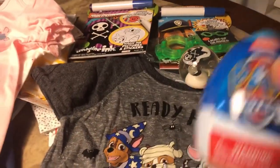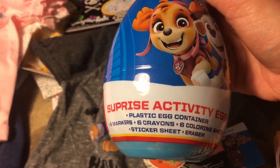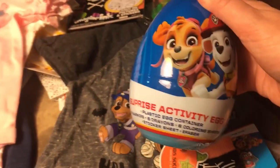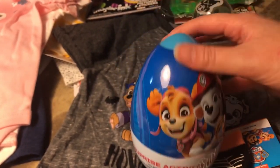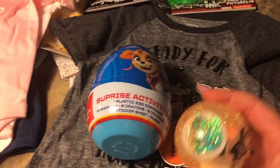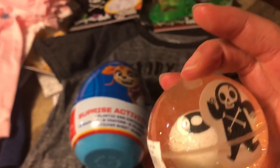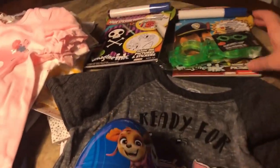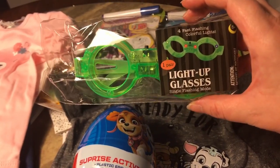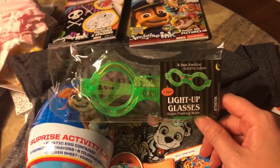Then I got him this little Paw Patrol surprise activity egg — he loves breaking open eggs. It comes with a plastic egg container, six markers, six crayons, six coloring sheets, a sticker sheet, and an eraser. He's going to love that. I also got him this little ball set that has glitter inside — there's an eyeball, a zombie-looking one, and a skeleton. James loves balls so he'll love these, and they light up. Then I got him these light-up glasses — if he goes as Gecko from PJ Masks, the green ones would be perfect while trick-or-treating.